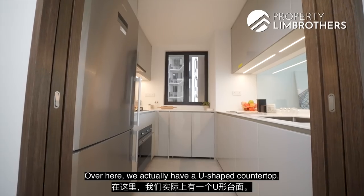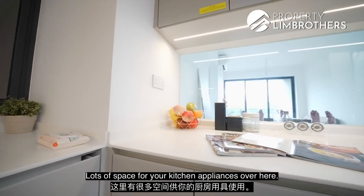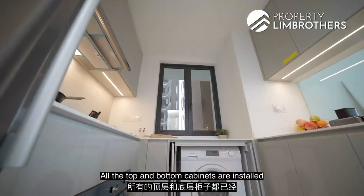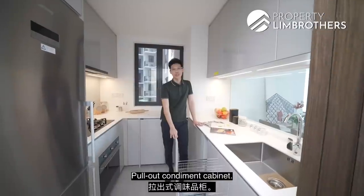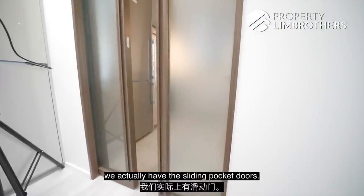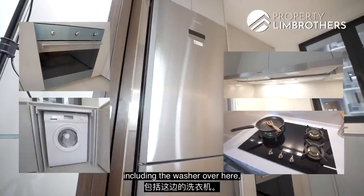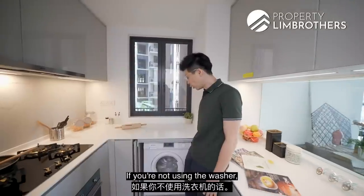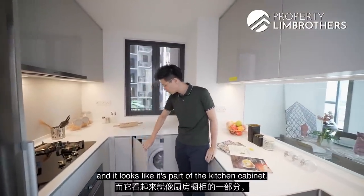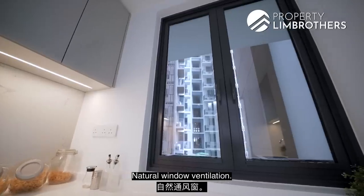In the kitchen, we have a U-shaped countertop with lots of space for appliances. Ambient lighting has been installed, and all top and bottom cabinets feature the Blum system. There is a pull-out condiment cabinet and a Hansgrohe faucet. The space can be enclosed with sliding pocket doors. Appliances include a fridge, hood, 3-burner hob, oven, and washer — all by Smeg. The washer can be seamlessly enclosed to look like part of the kitchen cabinet. The backsplash is developer-installed with natural window ventilation.